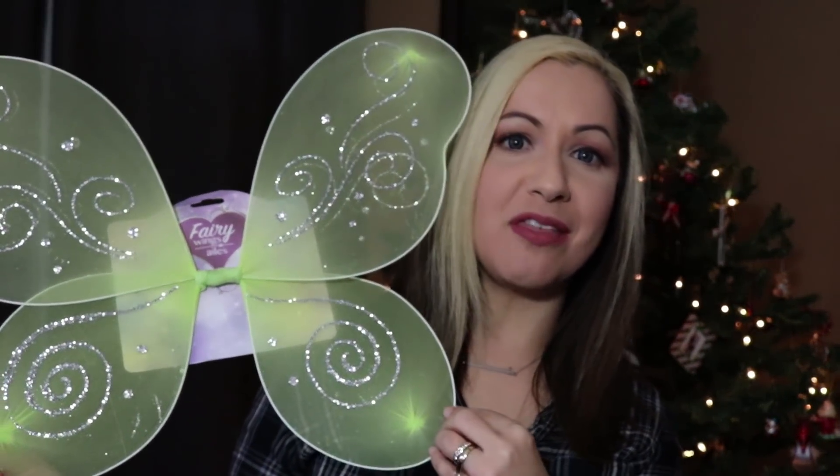So the first thing that I have to show are these fairy wings. I picked these up for my niece — I just thought they were super duper cute.